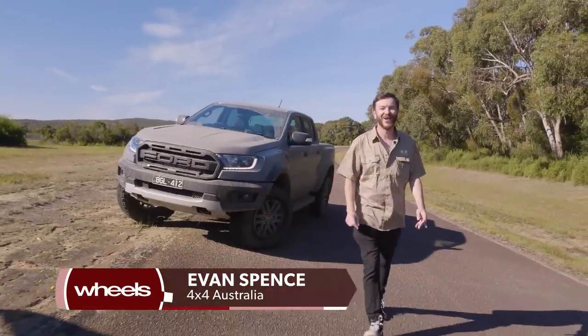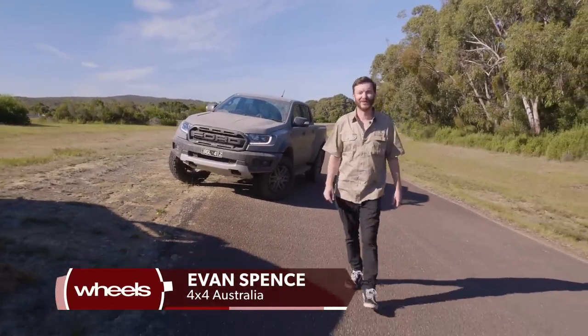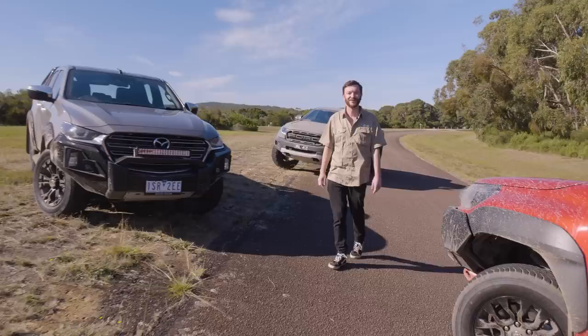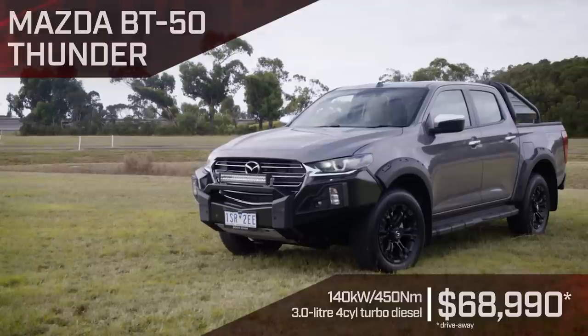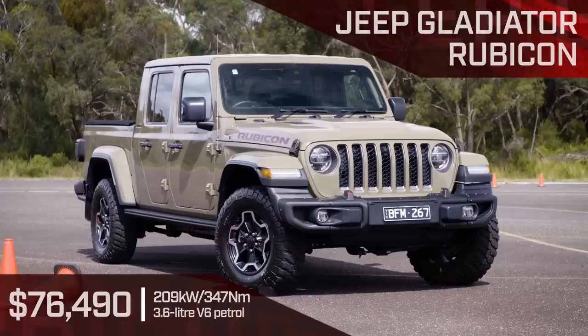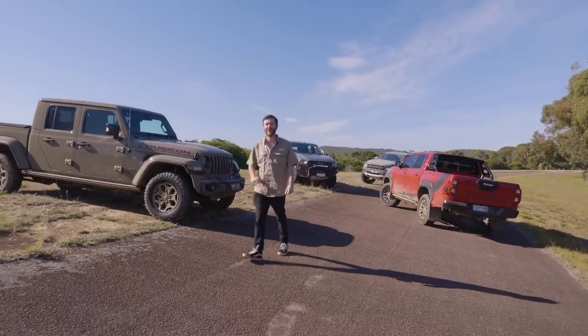In the lifestyle category, starting with the Ford Ranger Raptor with its Baja-inspired suspension. Next is the Mazda BT-50 in Thunder trim, the Toyota Rugged X with its premium factory accessories, and lastly the Jeep Gladiator Rubicon. There's nothing else like it on the road. Let's go have some fun.